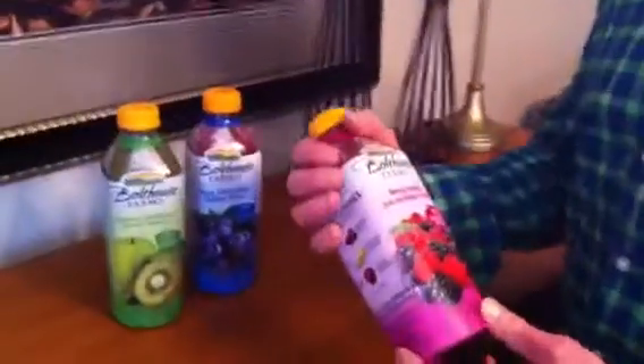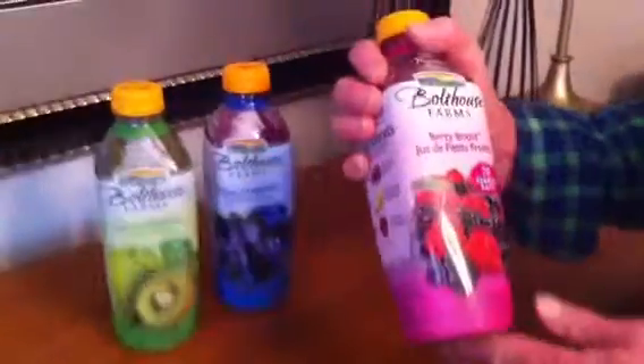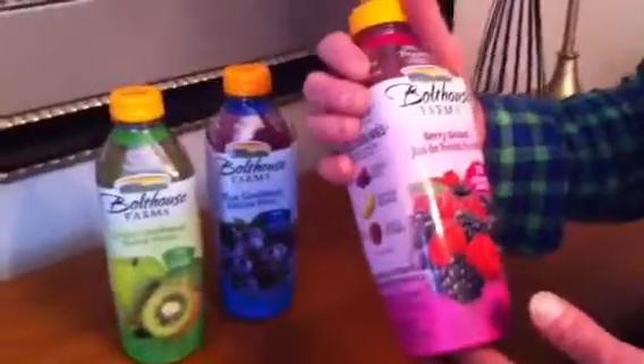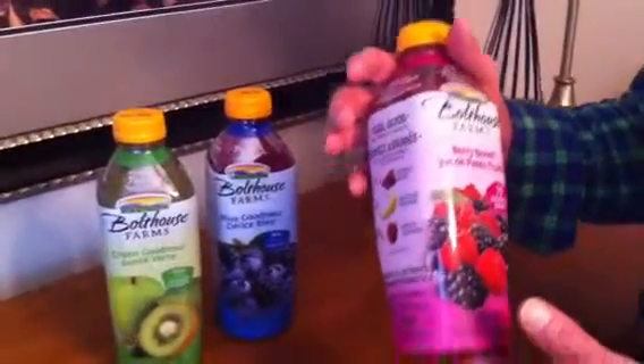Welcome to Marshall's Minute. Today I want to introduce you to some juices that we've been enjoying for about the last year or so. They're great juices — your kids are absolutely going to love them. They're all natural, no preservatives, and contain seven and a half servings of fruits per bottle.